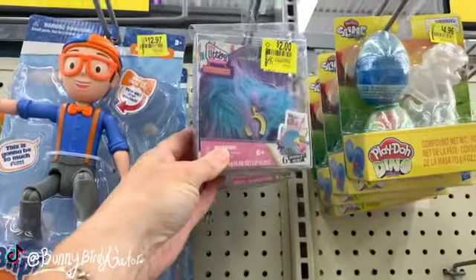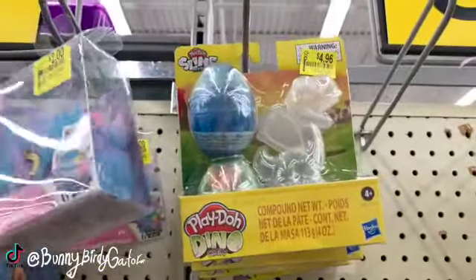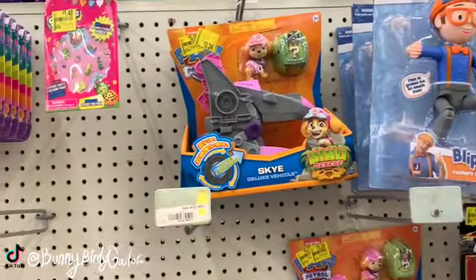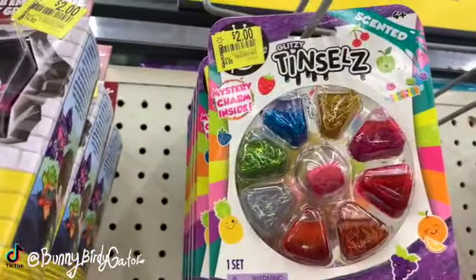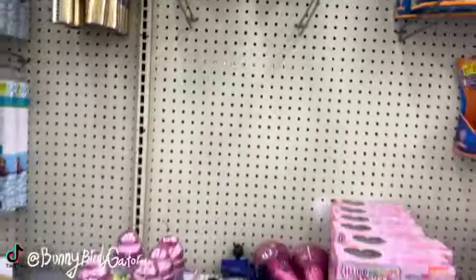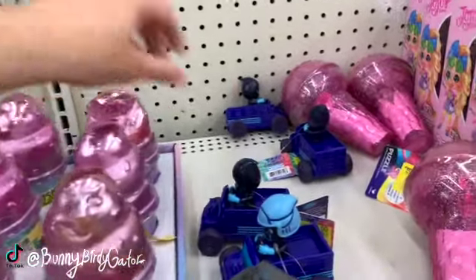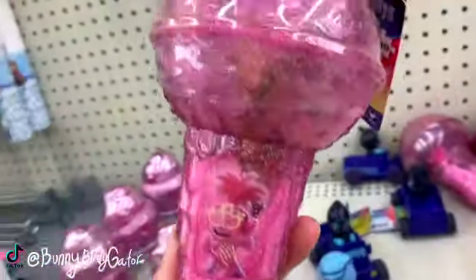Real Littles for two dollars. More Play-Doh - Play-Doh slime for $4.96. This one is just $3.24, down from $12.97. Sky's deluxe vehicle. We have some slime for two dollars. Glitz utensils. Two dollars - a little body scrub. Two dollar PJ Mask vehicle, this is cute.